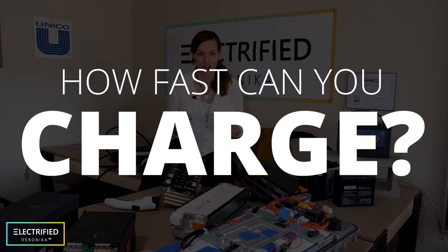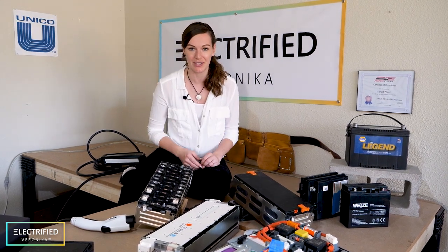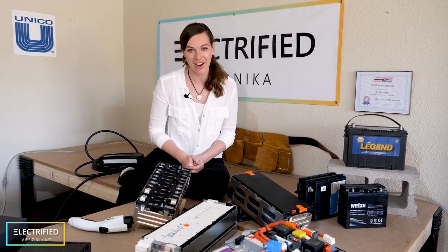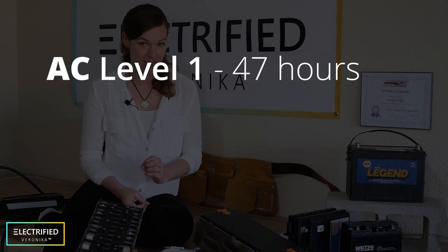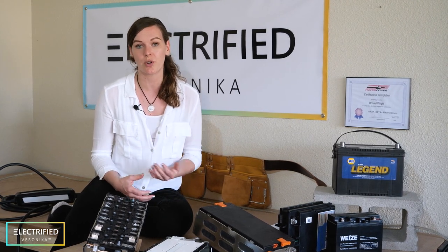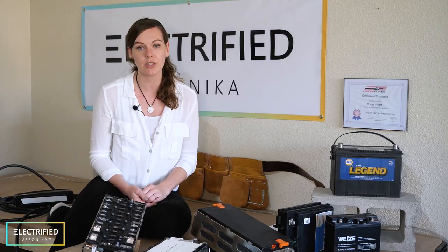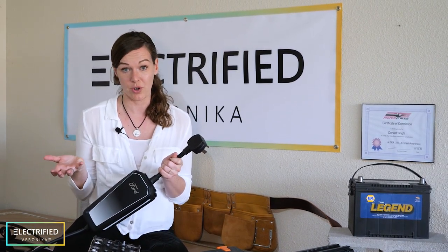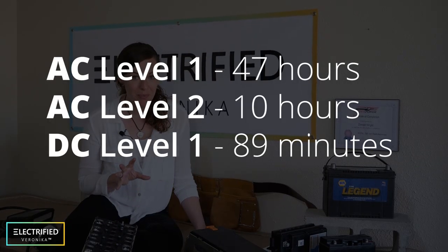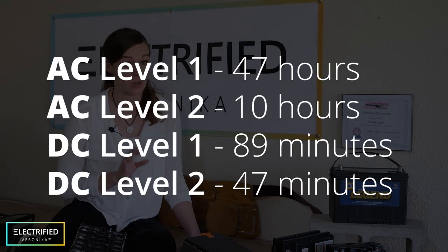How fast can you charge your electric car? We've learned there is AC and DC charging with different power levels. For my Mustang, AC level one through the normal wall plug is up to 47 hours — very slow, but useful if you're somewhere remote. AC level two charging at 240 volts is around 10 hours, which is what I do at home. DC level one below 50 kW power is 89 minutes. And DC level two at 150 kW for my Mustang is 47 minutes for a full charge. For other EVs, check evdatabase.org.